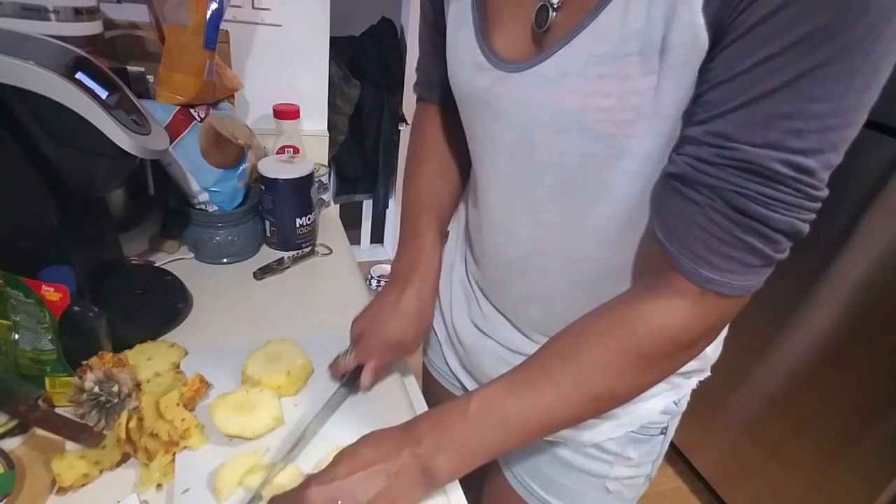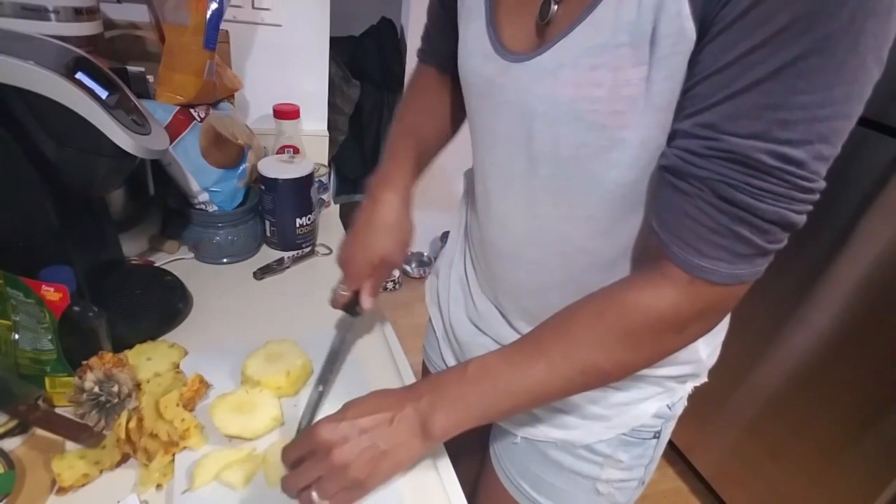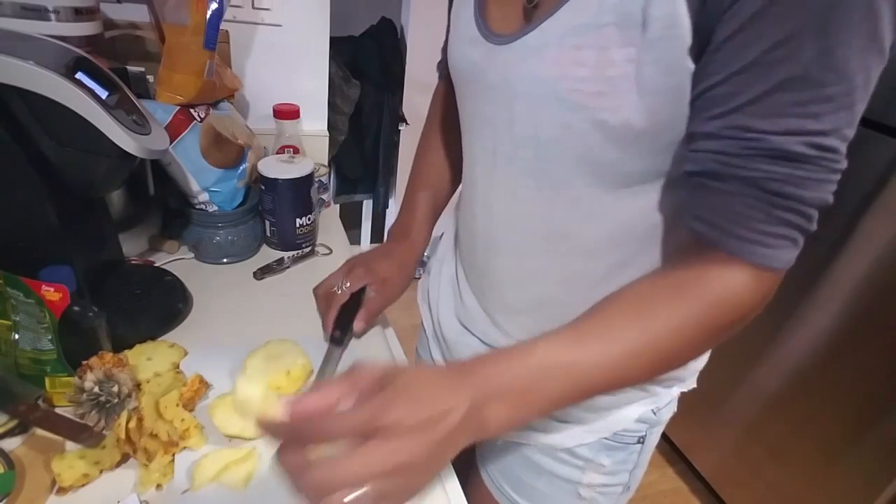It kind of tastes almost like a sour apple — which is weird — and a pineapple. I wouldn't say it's sweet. The first interaction with my tongue was more sweet, but then once you chew into it, it's kind of like an apple and a pineapple combined.